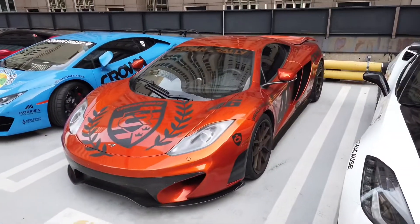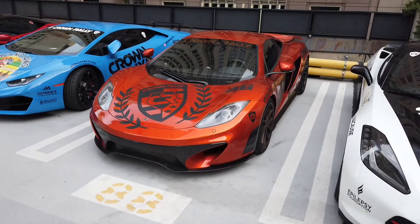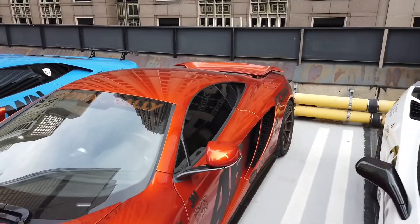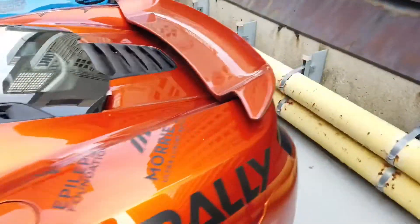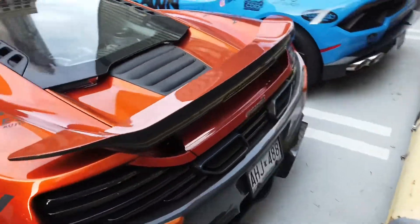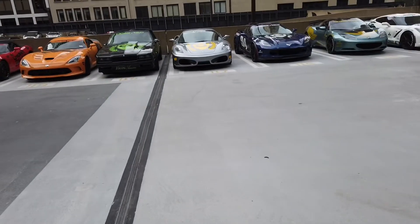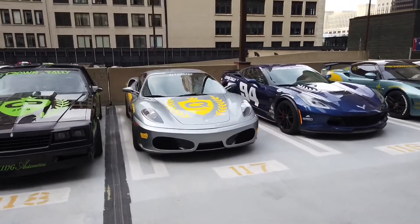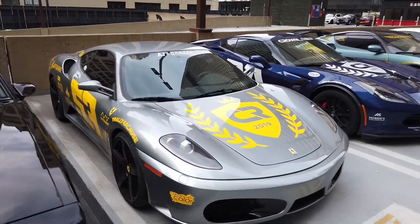Cool McLaren here. I don't know exactly which model that is if I'm being honest — that might be a 720, I think, with that wing. Actually, it's not a 720, don't shoot me — I just don't know by sight, sorry to say. Cool Ferrari here — like this color, it's kind of a muted blue. I don't know the official name of it, but I like it.